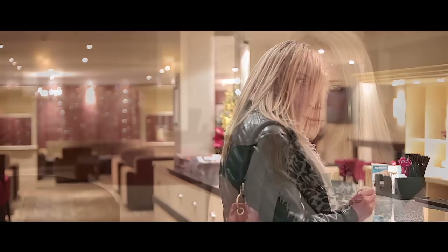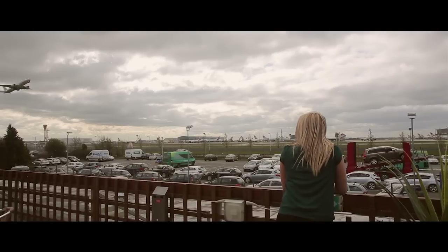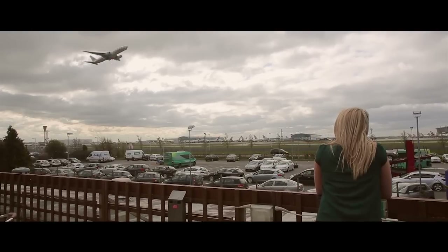It might be a bit of a rabbit run to get to, but the first-floor bar and dining area boasts exceptional views of the runway. I personally think that these are some of the best at Heathrow, and if you head out onto the terrace you can seriously soak up the atmosphere.